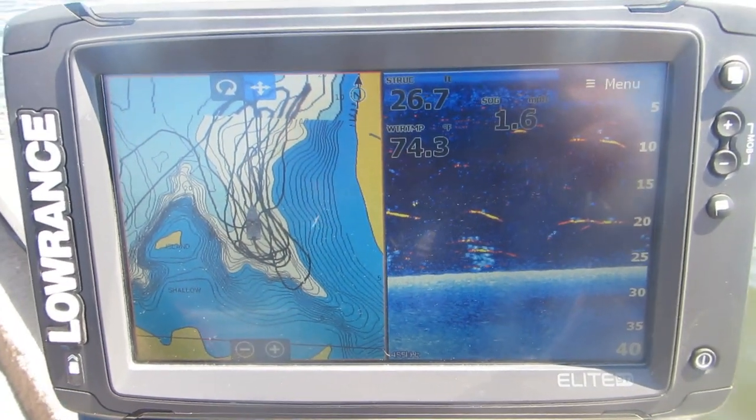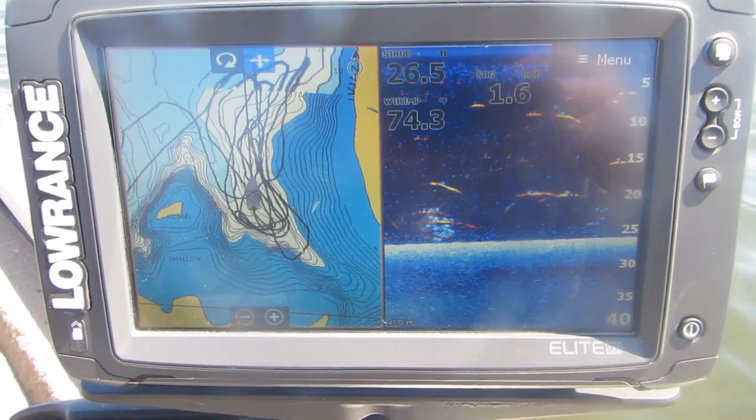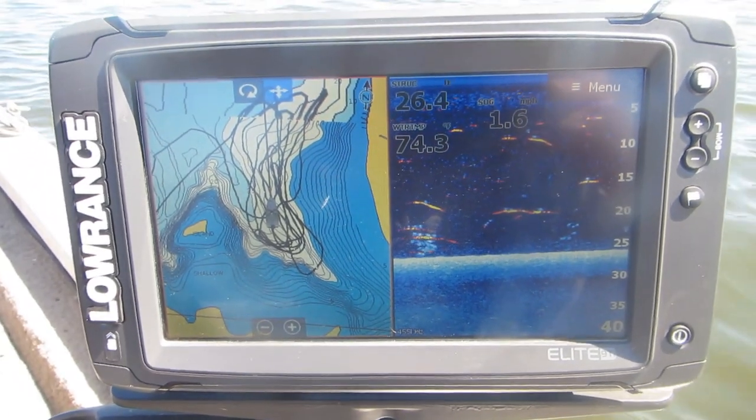Even after the wind came up, the fish kept holding at that 20 to 25 foot range.